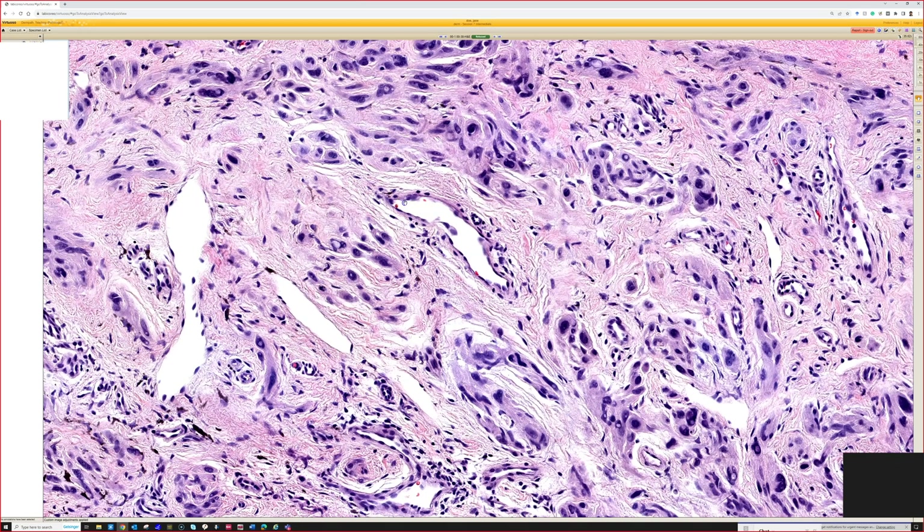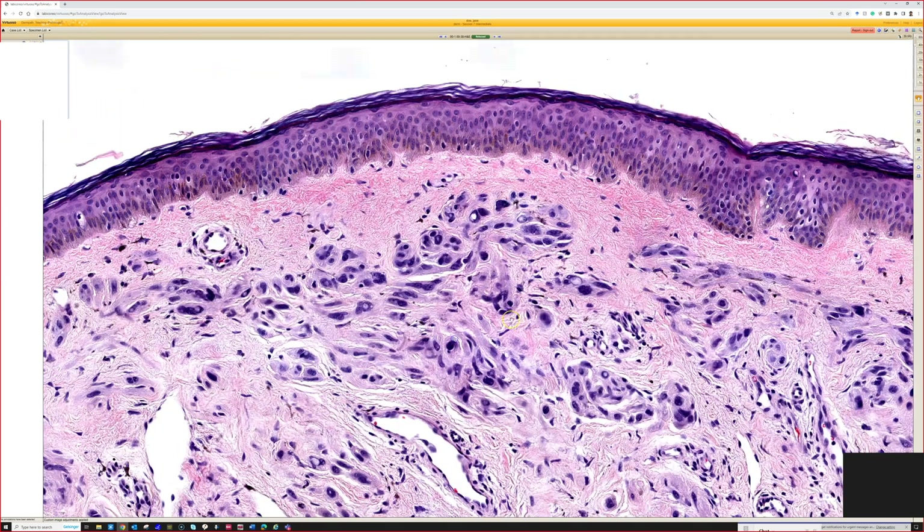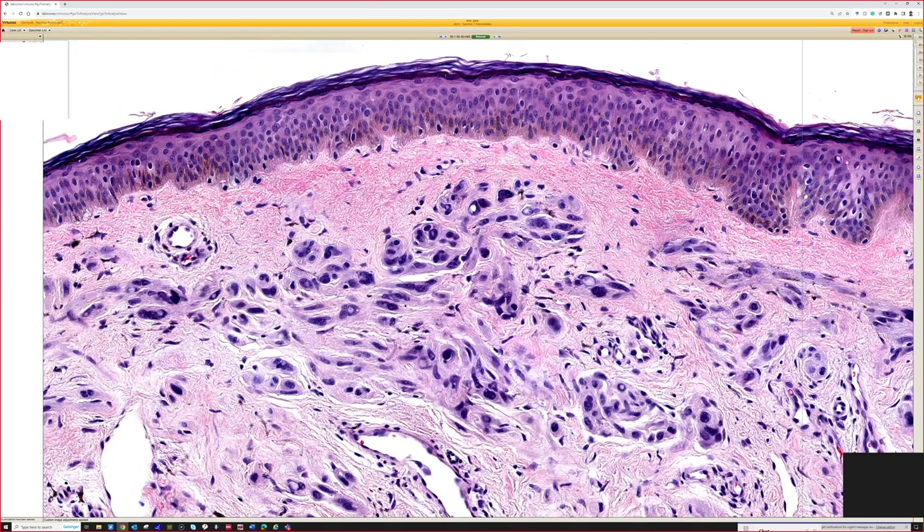Sometimes the atypia can be more pronounced, like here, which can be kind of scary. This has been called ancient change in a nevus — the idea being that the nevus has been around so long that the cells have gotten old and undergone degenerative nuclear atypia. Honestly, I have no idea if the age of a lesion really causes this change.